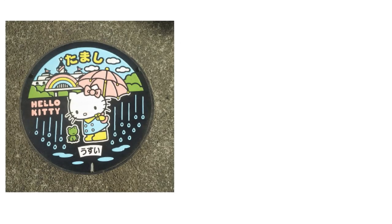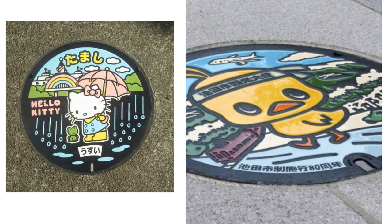These manhole covers with colorful designs have become a popular attraction for both Japanese and international tourists. I hope now you and your kids will be eager to know more about manholes and manhole covers.